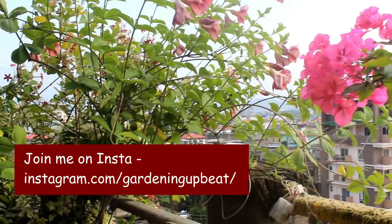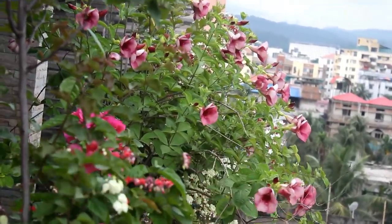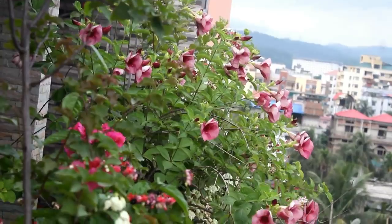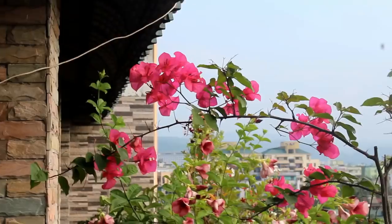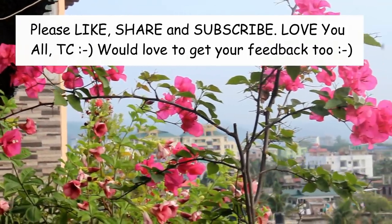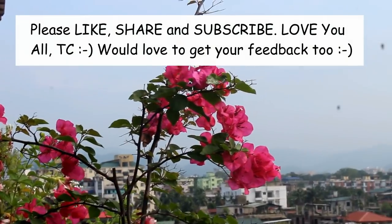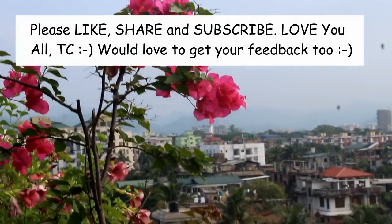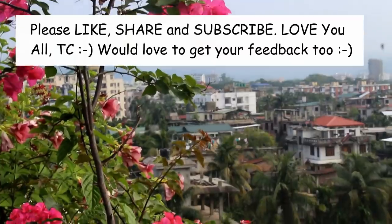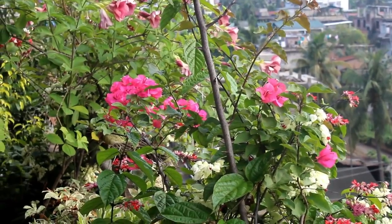I believe you found the video useful. To be honest, there are still more plants that we can grow and enjoy blooms throughout the whole year, but I'm ending the video here because I know you don't enjoy very long videos and it's already more than 10 minutes. Thank you very much for watching — I truly appreciate it. Have a great day and enjoy. Bye-bye.